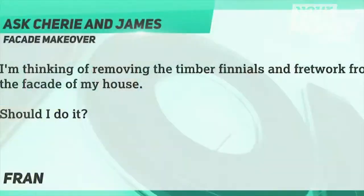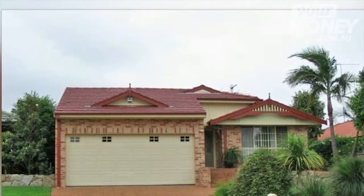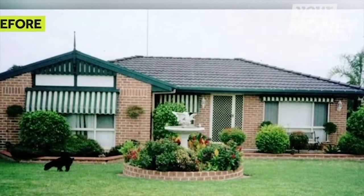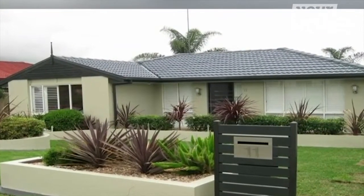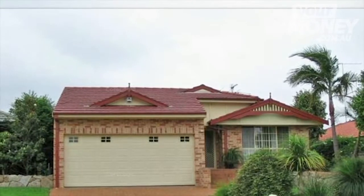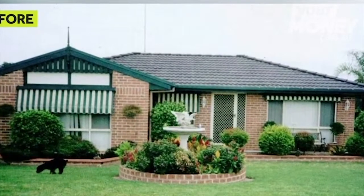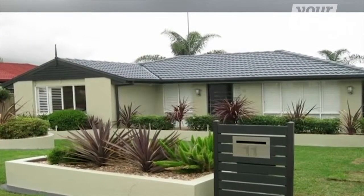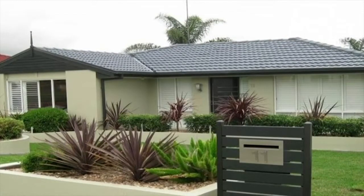We've got another question here from Fran. She's thinking of removing the timber finials and fretwork from the facade of her house — should she do it? Fran's got a suburban house in Sydney's western suburbs, and she's thinking about removing the finials and fretwork — all the decorative little bits on the top. Here's a house I did, one of my really early renovations about 11 or 12 years ago, very similar — a brick house. I rendered this one. Looking back, I probably should have taken the finial off, because when you're renovating a facade your house has got to have one theme, one personality.